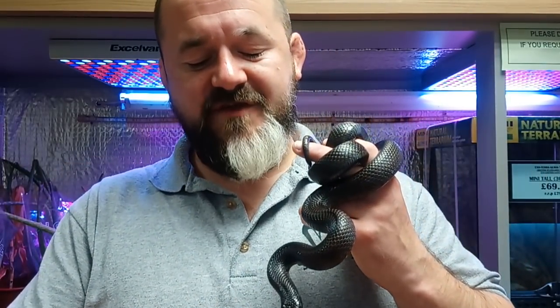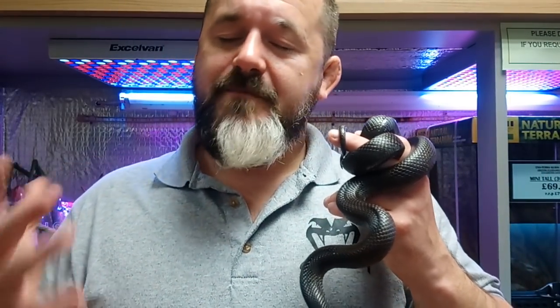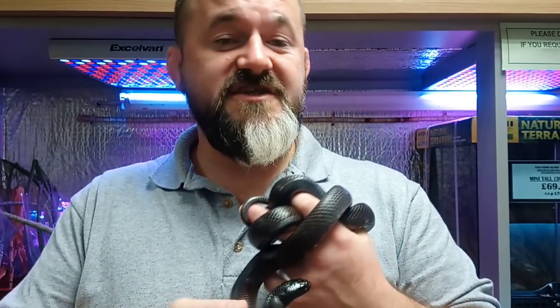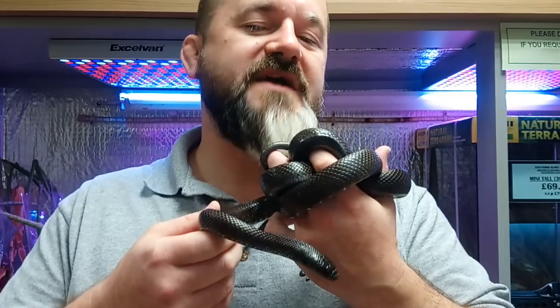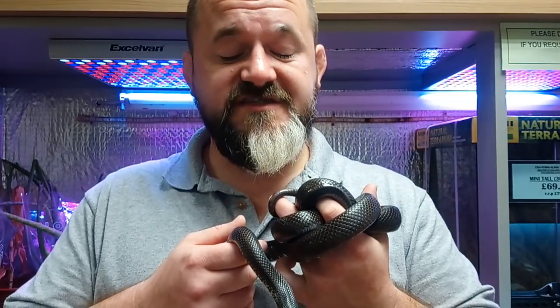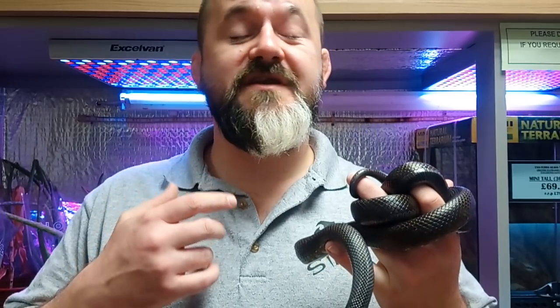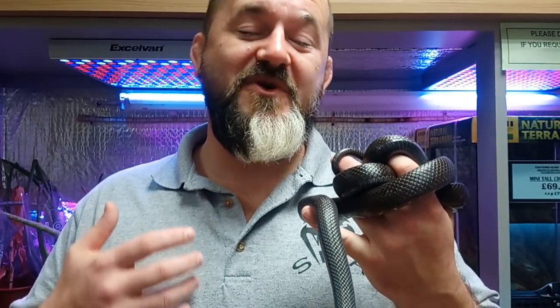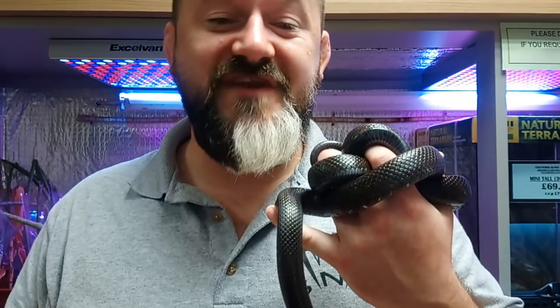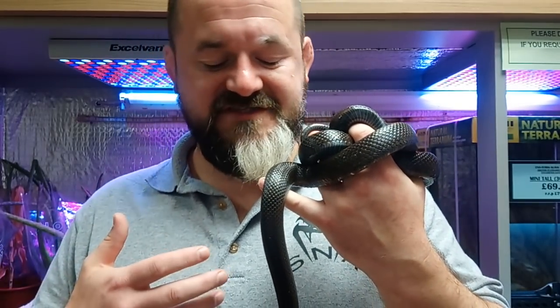They have somewhat of a reputation for having a predilection for fingers, but if they're handled regularly and worked with from an early age, there's absolutely zero reason why these snakes can't be friendly. Some just are hair-triggers. Their eyesight isn't particularly brilliant, and what eyesight they have is more tuned towards movement — so moving into the tank and moving fingers in front of the snake's face can lead to problems.